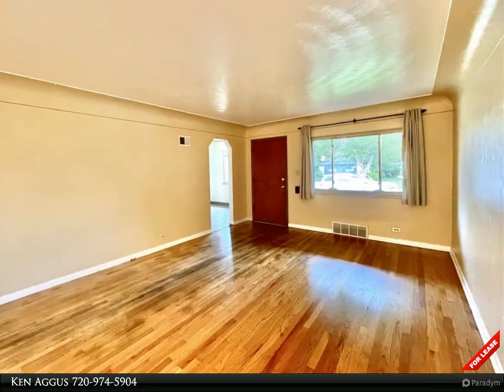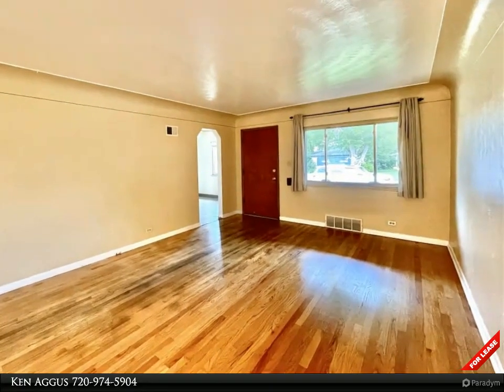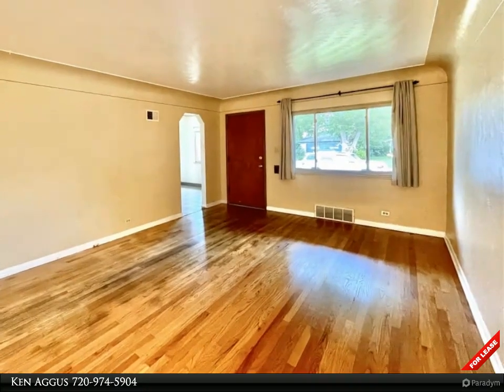The living room glows from the glistening hardwood floors and the welcoming space that are perfect for game nights and warm conversations.